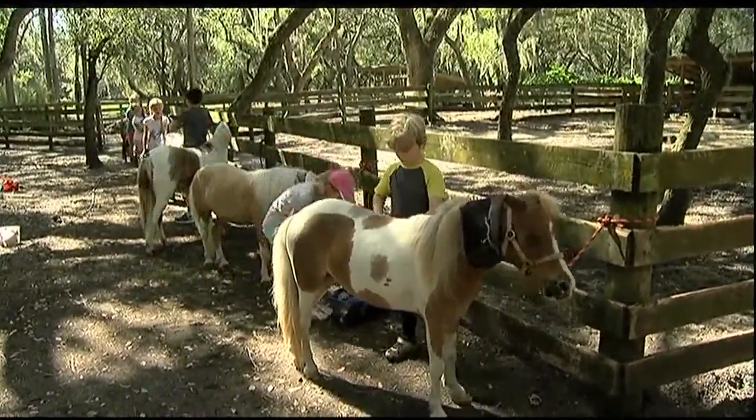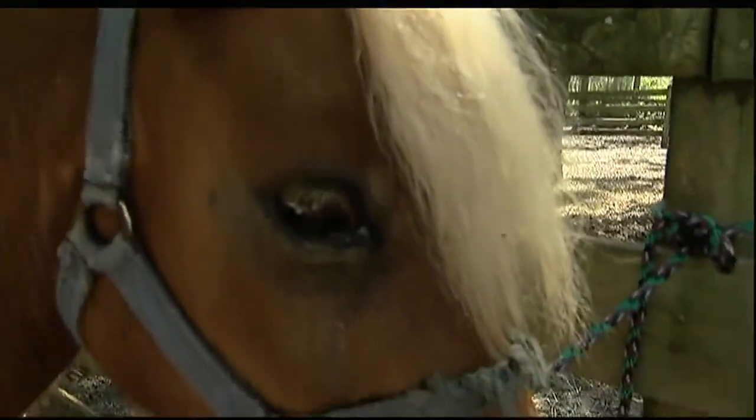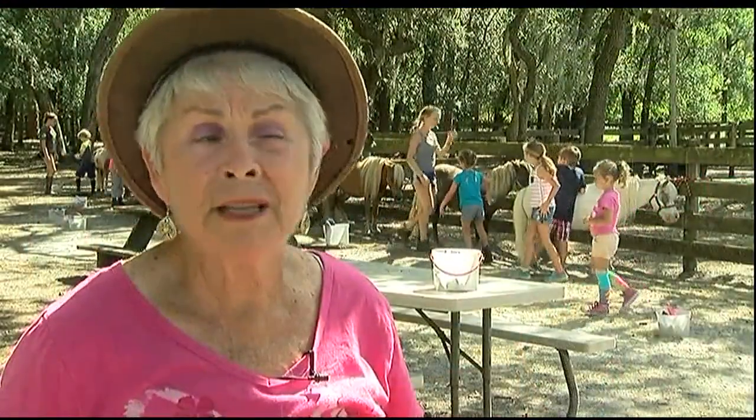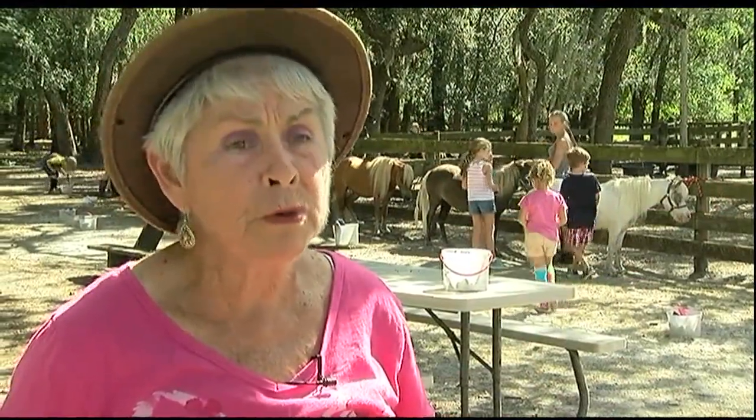The little horses love people. A miniature horse is just like a big dog. They'll crawl in your lap, you get kisses, you get lots of affection from a miniature horse, much more so than a big horse.